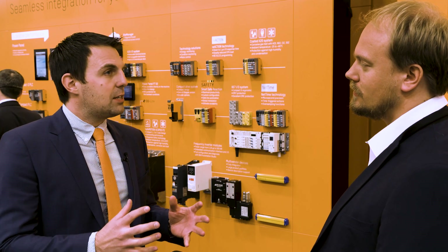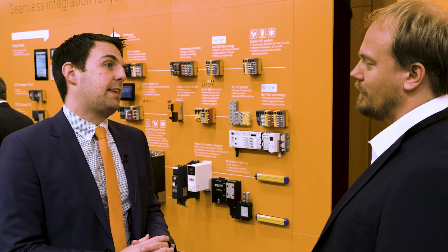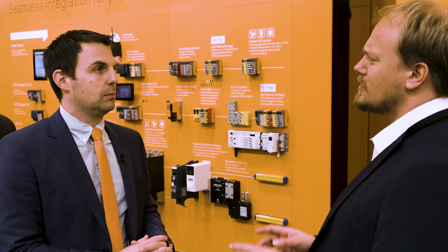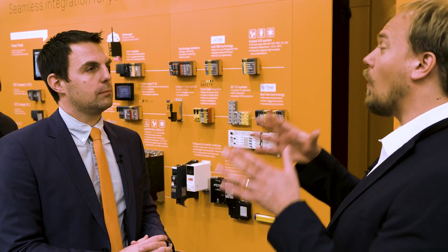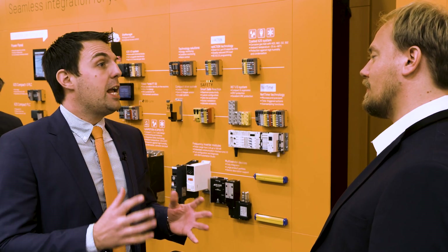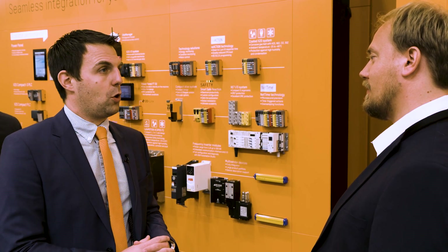With the new PLCs we double the performance range of our X20 portfolio. The new controllers are of course compatible with all existing I/O and safety modules, and they feature both a PowerLink and, for the first time ever, a TSN port. So a machine builder can decide whether he wants to use a PowerLink, an OPC UA, or a TSN network. In fact, they can use both at the same time, as each PLC can synchronize multiple networks — that even includes third-party protocols.